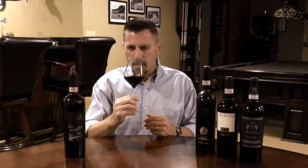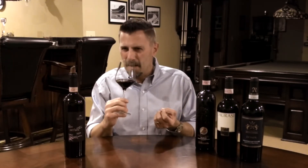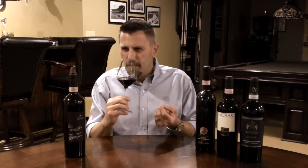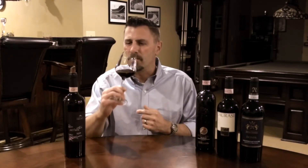Let's go ahead and swirl it to liberate some of the aromas. Leaping out of the glass of this 2009 Taurasi are aromas of fresh herbs. We also get maybe some purple-type flowers, maybe a little bit of plum. I'm even getting some chocolate and a little bit of a licorice stripe coming out of the glass in the form of aromas. Let's go ahead and taste the wine — our favorite part — and see how it's speaking to us.